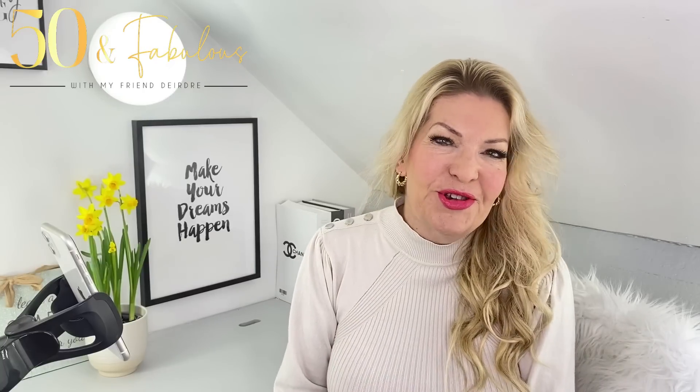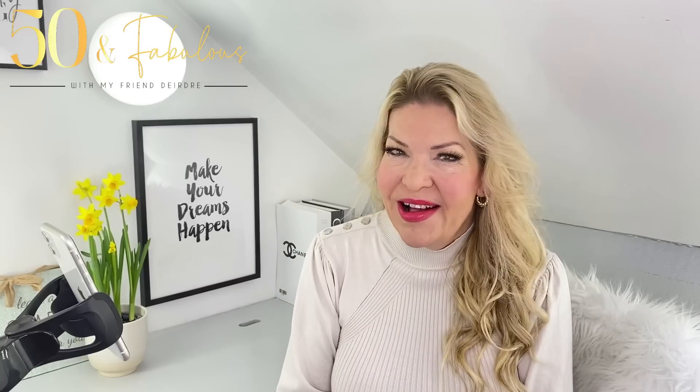Hi everyone and welcome back to my YouTube channel. I hope you're all doing really well. In this video I'll be sharing 10 ways to look expensive easily every day — how to look high-end, a bit more put together, but without breaking the bank.